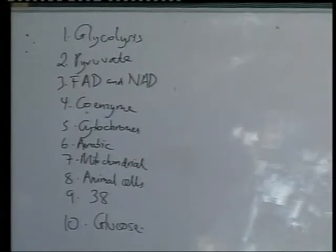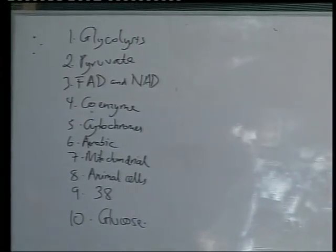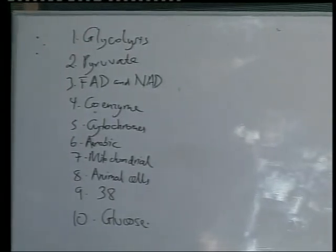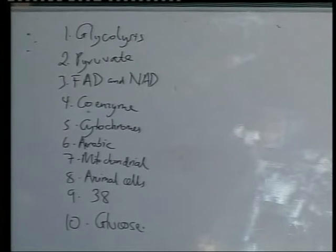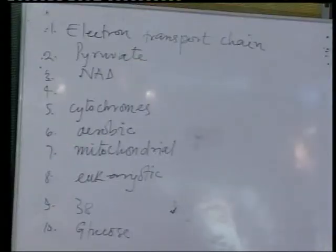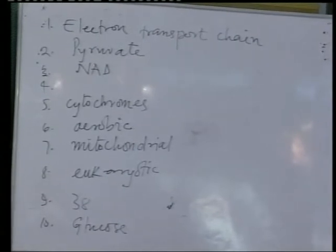Let's see what our contestants did. St. Augustine's College, you had blanks two, three, and eight incorrect, so you are left with seven points. Keta, you had blanks one and two incorrect and provided no answer for four, so you also have seven points.